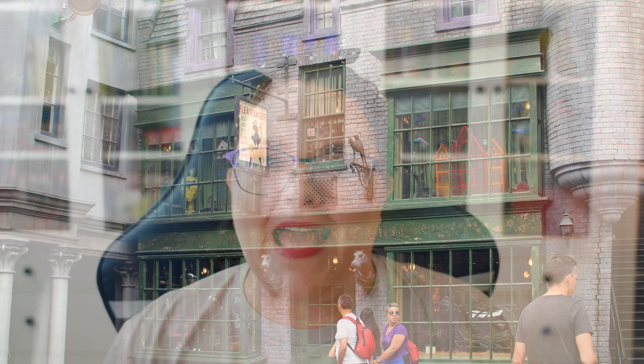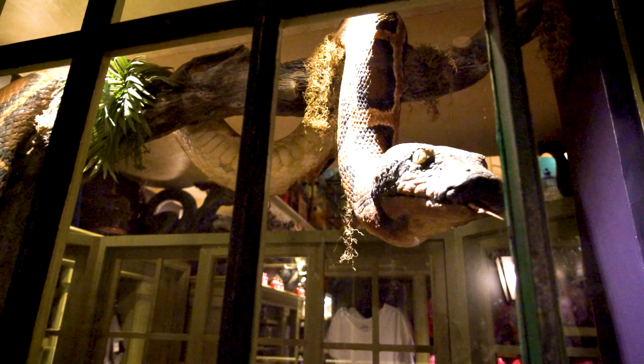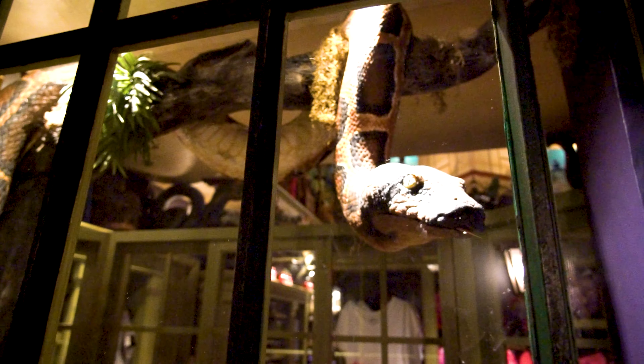Over by the Magical Menagerie at the back of Diagon Alley, there is an alley. In that alley, there is a window display that has a snake. If you listen closely, the snake is actually speaking Parseltongue. So any witch or wizard out there who is a Parselmouth, make sure to go and talk to the snake because he is really wanting to chat with you.